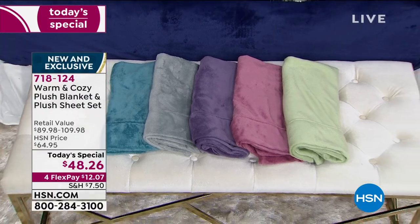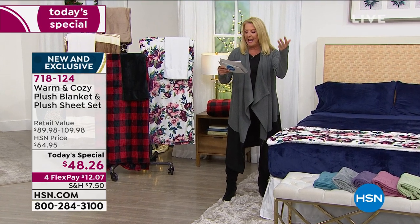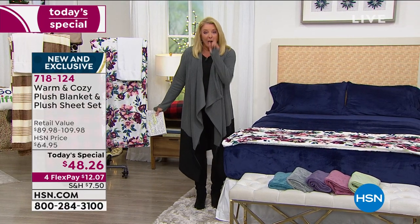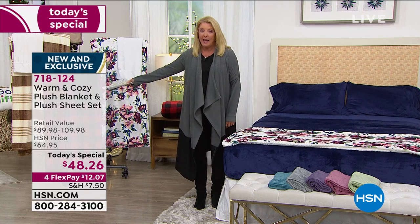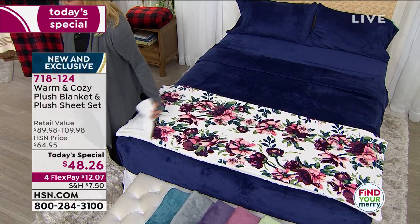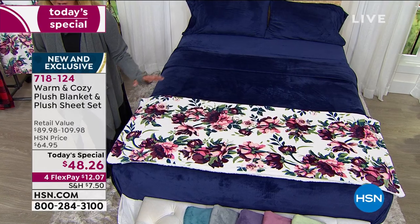Choose your size: twin, twin XL, full, queen, king, or California king. You get everything - the blanket, the sheet sets - no matter what size, at the same great price. We actually have the matching throw to go back to all the colors and it's $14 with four FlexPays - it's a crazy good price.